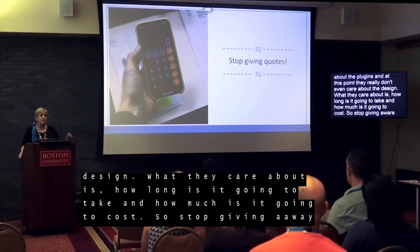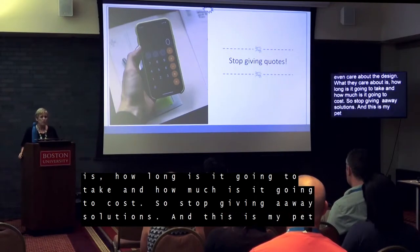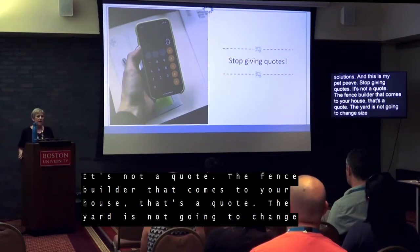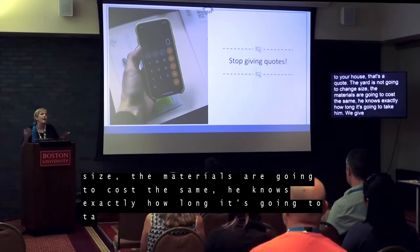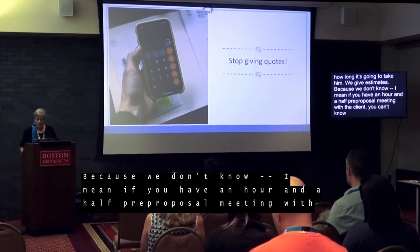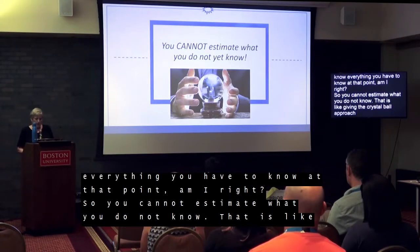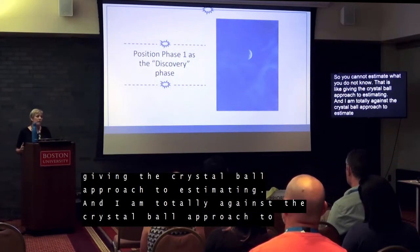Stop calling it a quote — it's not a quote. The fence builder that comes to your house, that's a quote — his yard doesn't change size, the materials cost the same, he knows how long it takes. We give estimates because we don't know everything we need to know from an hour-and-a-half pre-proposal meeting. You cannot estimate what you do not know. That is the crystal ball approach to estimating, and I am totally against it.